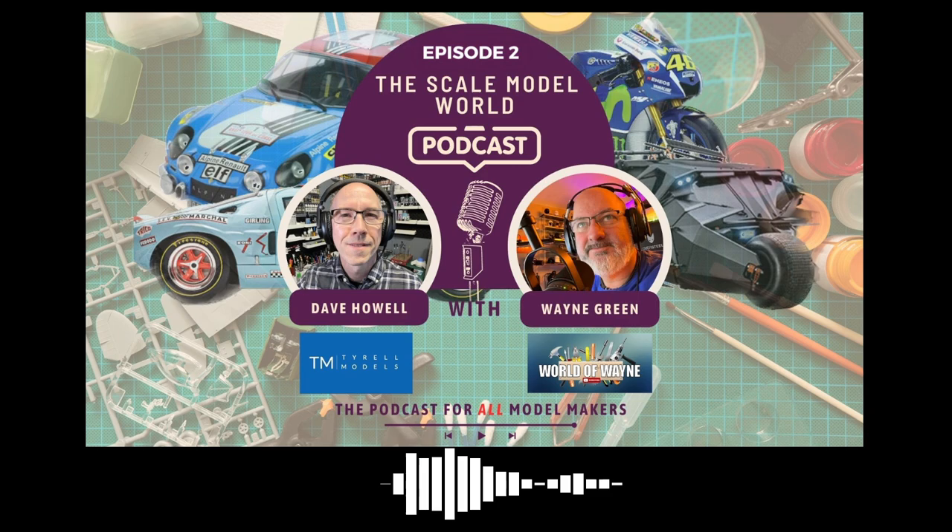Welcome to the Scale Model World Podcast. I'm David Howell from Tyrone Models, your co-host with Wayne Green from the World of Wayne. We'll kick off this one with what we've all been up to this week — what our modelling lives look like.